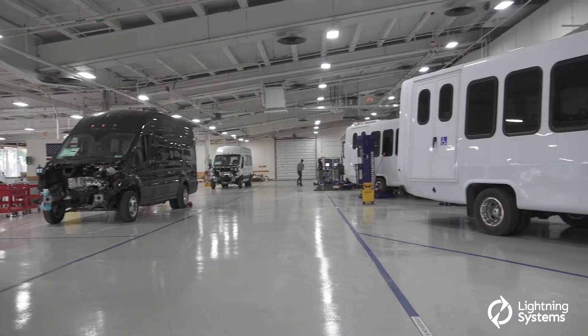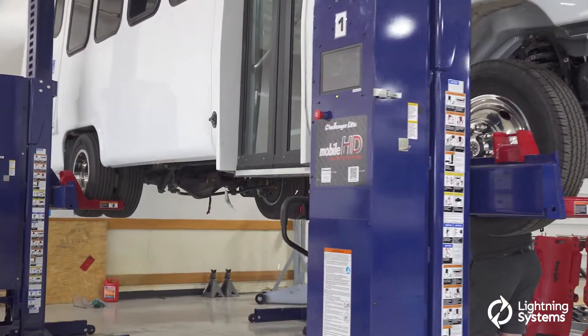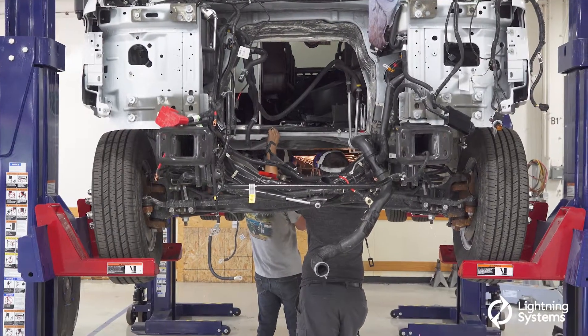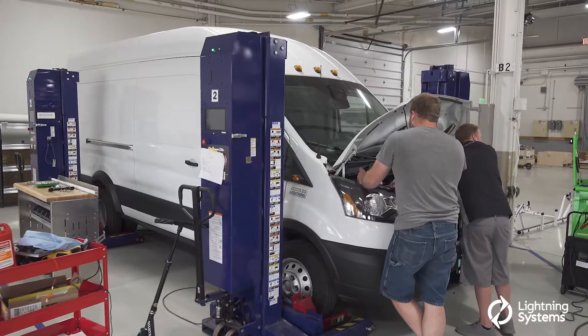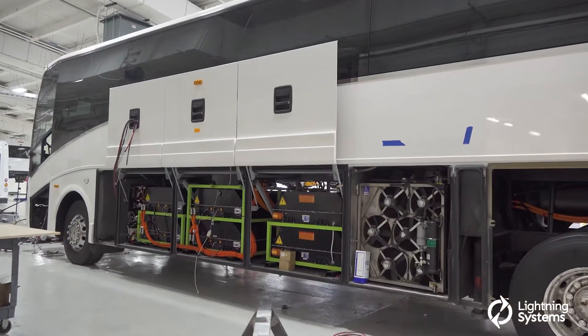As you look around the facility, you see we have lines that are flexible to make class 3, 4, 5, 6, 7 powertrains as well as our mobile charger — all on flexible assembly lines that build the powertrains. You'll also see as you look at our conversion facility that we're converting vehicles all the way from class 3 vans all the way to class 8 motor coaches in the same facility.